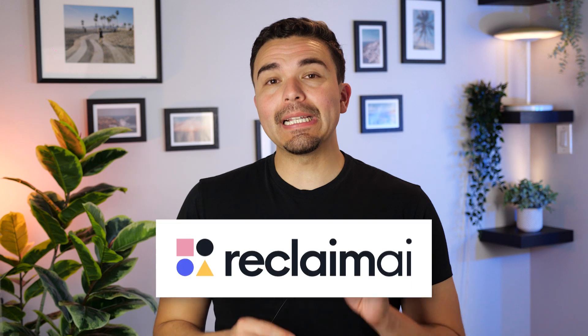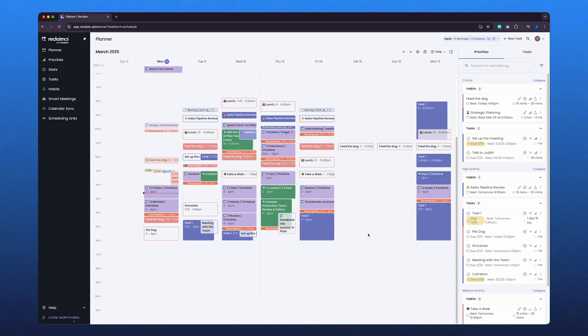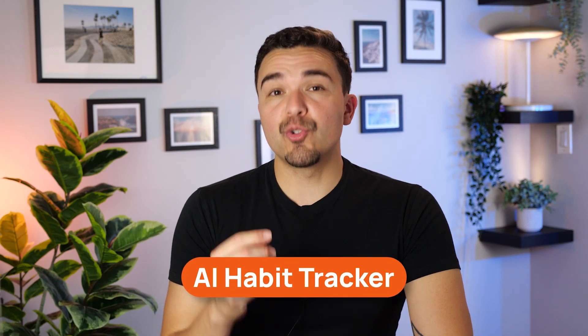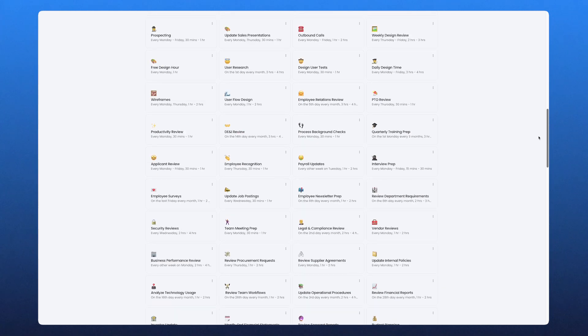Next up, let's talk about Reclaim AI. Reclaim AI is a smart scheduling assistant that helps you stay organized by automatically managing your calendar. Instead of manually blocking out time for meetings, tasks, and personal habits, Reclaim AI adjusts your schedule dynamically, making sure everything fits without overwhelming you. What I really wanted to highlight about Reclaim AI is its AI habit tracker — unlike regular calendar events, Reclaim's habits are flexible and move around your schedule.